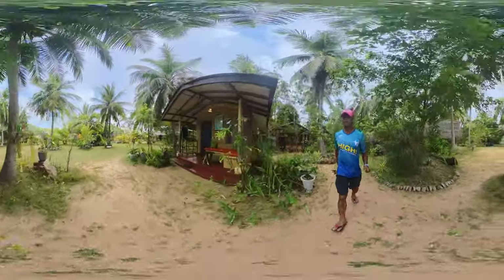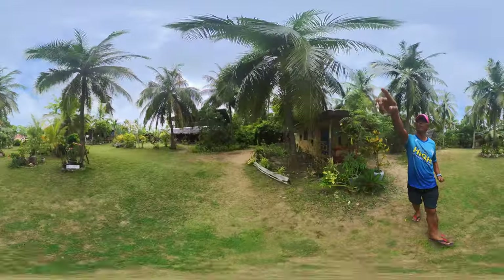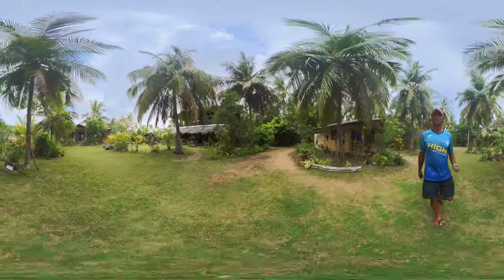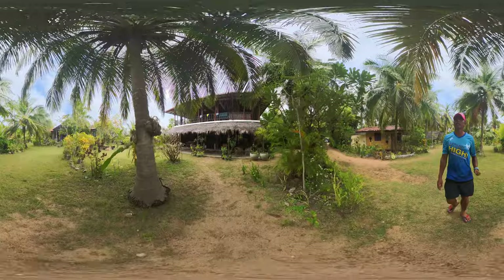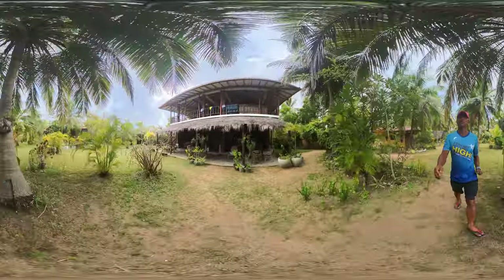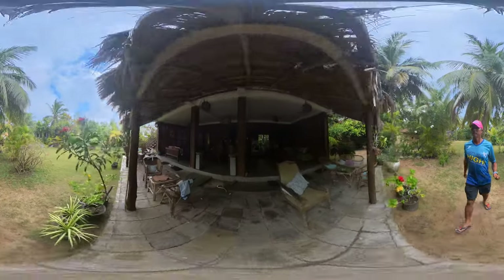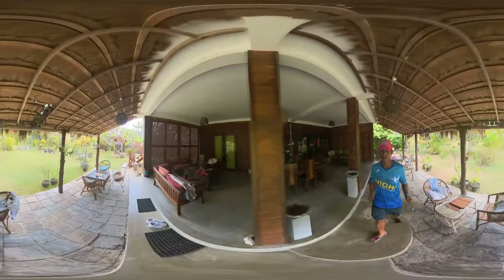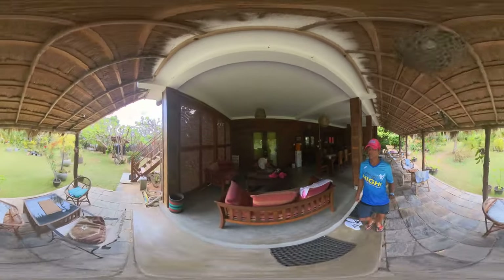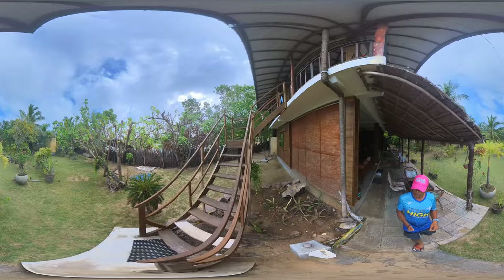Then we have the big villa here. The big villa has two bedrooms in the front, one bedroom downstairs, and also a kitchen. It's the most expensive room in the place but there's a lounge area in here which is very cool. There's one more unit in the back and the upstairs is really really cool as well.